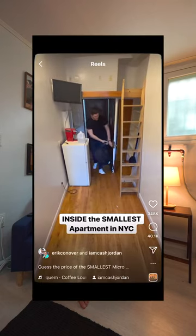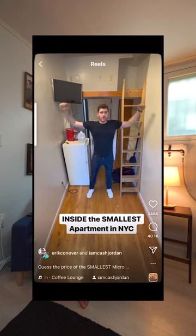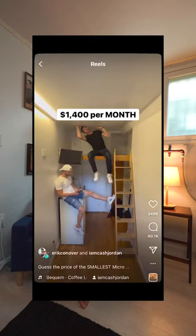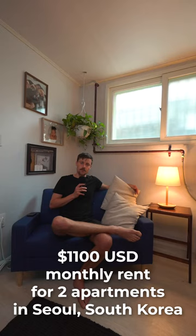Two days ago I saw a video on Instagram where a guy showed one of the tiniest apartments in New York City on the Lower East Side. The apartment cost $1,400. We live in a mega city like New York called Seoul, and I'm gonna show you what we get for $1,100 living on the southeast side of Seoul. We're actually 10 minutes east of Gangnam on the subway. So here we go.